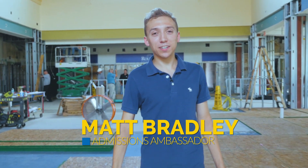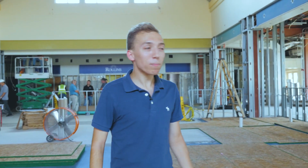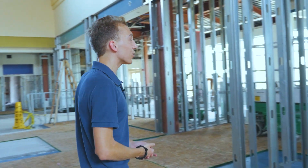Hey everyone, Matt again from the Skillman Dining Hall. There's lots of work being done as you can see behind me. Here to tell us more about this project is Associate Dean of Students Leon Hainer.